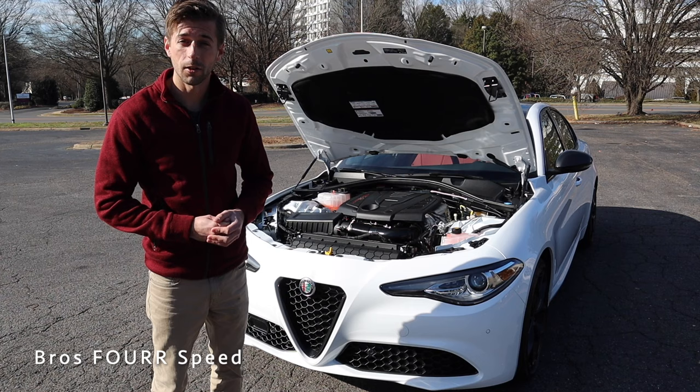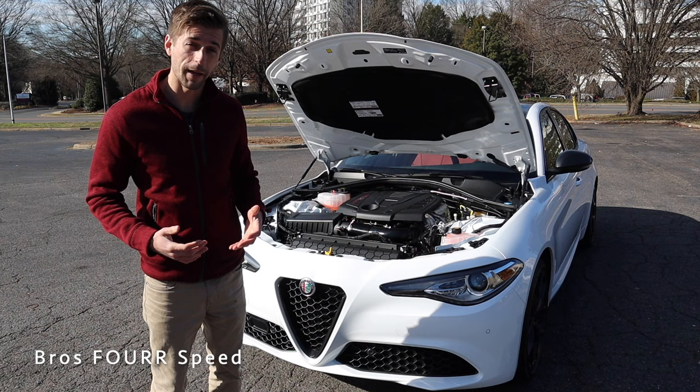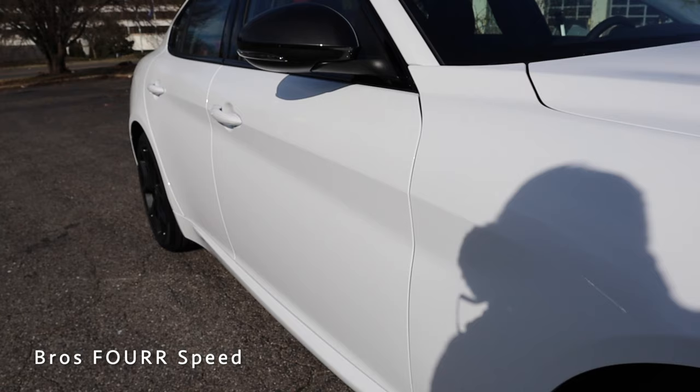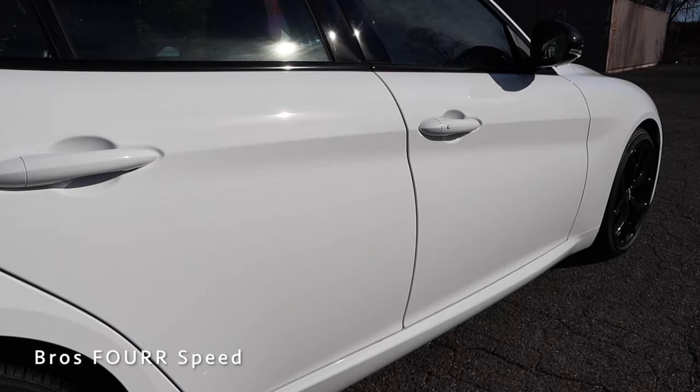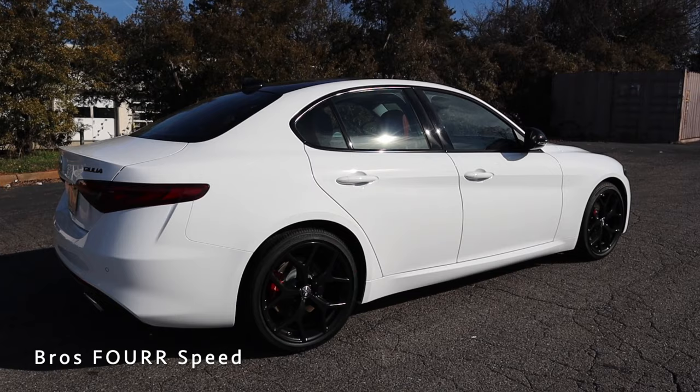It'll do zero to 60 in around five seconds, up to a top speed of 149 miles per hour. With a fuel capacity of 15.3 gallons, you can expect around 24 miles per gallon in the city and 33 on the highway. It has a wheelbase of 111 inches, overall length of 182.5, width of 73.7, and height of 57.1 inches.